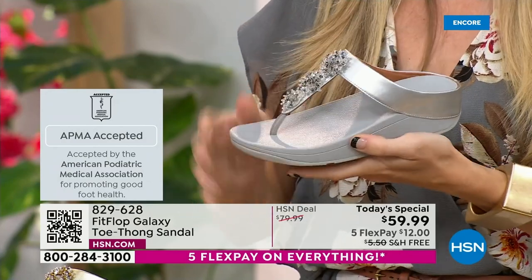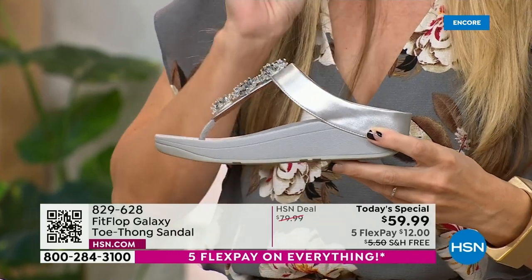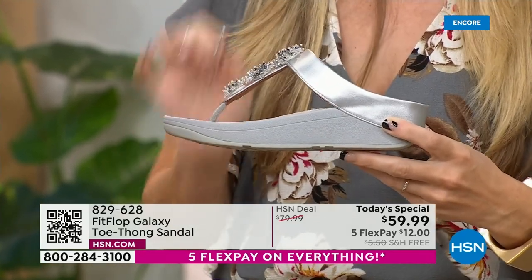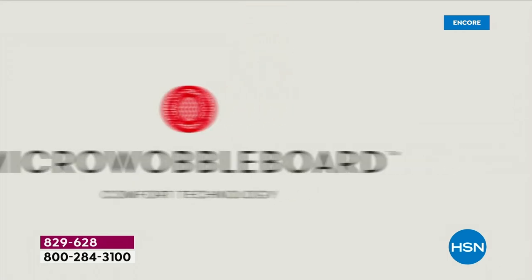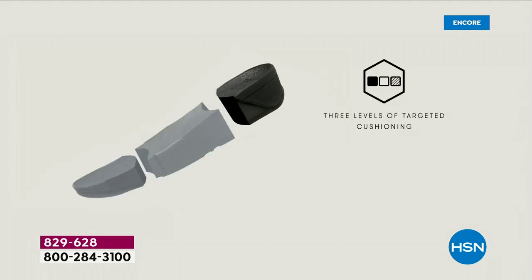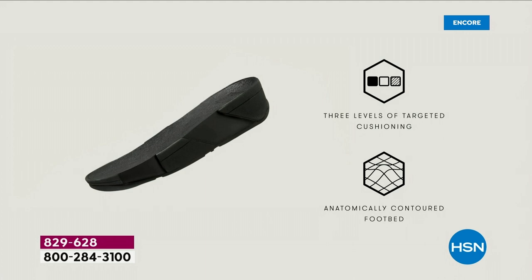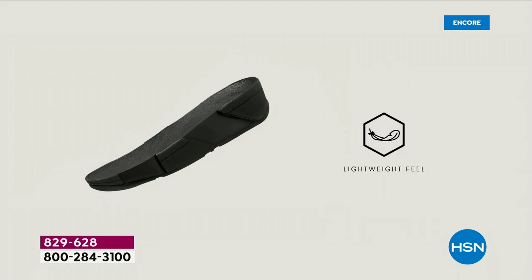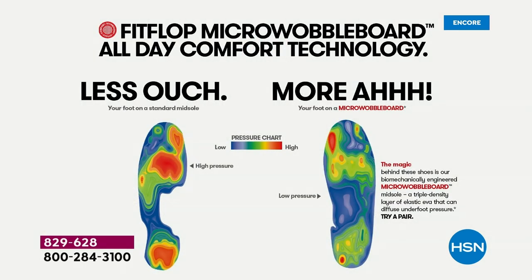It starts with that micro wobble board technology. Every sole is created by Dr. Kim Lilly, a doctor in biomechanical engineering who works for FitFlop. This triple-density foam absorbs shock and diffuses pressure. It's actually shaped like a foot — because a lot of our sandals are just flat like pancakes, and they're horribly bad for our feet. On the right, that's the way our foot should look all the time.